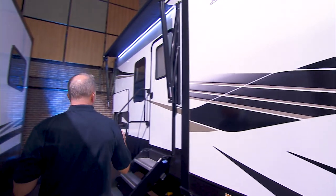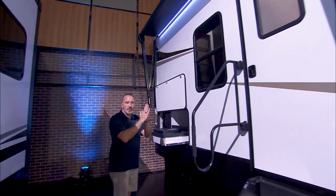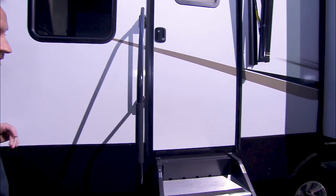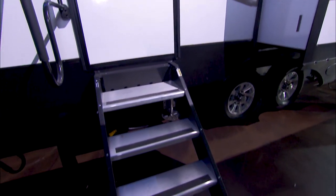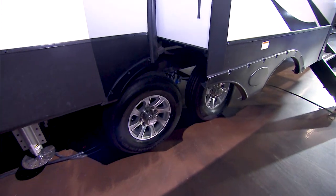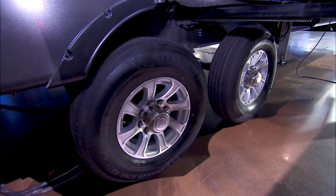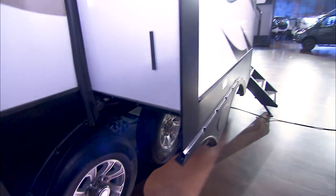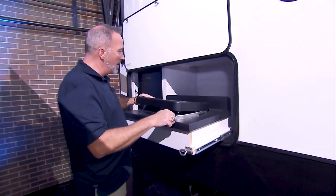Coming outside, you'll see the beautiful graphics. This does have Azdel walls, which help with safety, security, and insulation. Azdel is a fiberglass-coated graphite — there's no off-gassing, no bubbling, no mold, and it doesn't hold water. Extra-large grab handles like you see on European motorhomes, solid step-over steps, heated and enclosed underbelly. Check out these aluminum rims, Dexter Easy Lube axles, and the CRE 3000 suspension — giving you a safe and secure ride down the road.